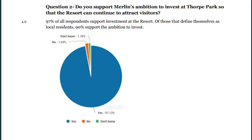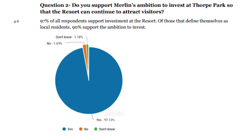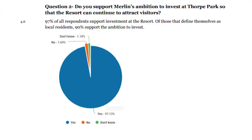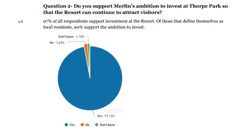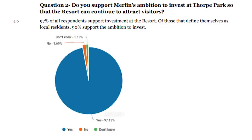One of the most interesting stats revealed from this consultation period was Thorpe Park asking if people support Merlin's ambition to invest at the Thorpe Park Resort so they can continue to bring in visitors. As you can see from this pie chart, 97% of the people asked said yes, they are absolutely for new investment at Thorpe Park, which just shows the immense amount of support for building a new attraction.